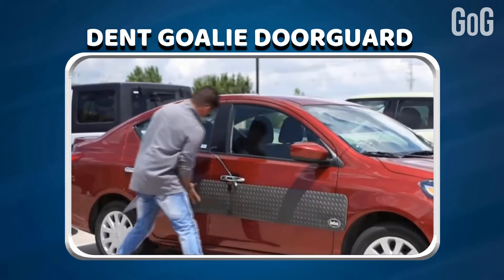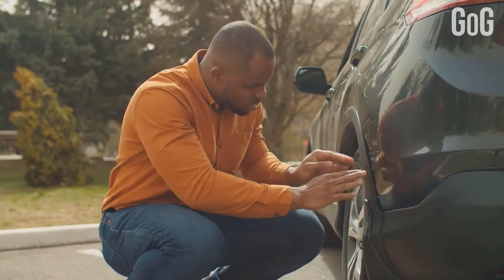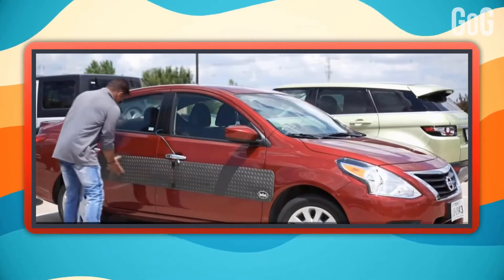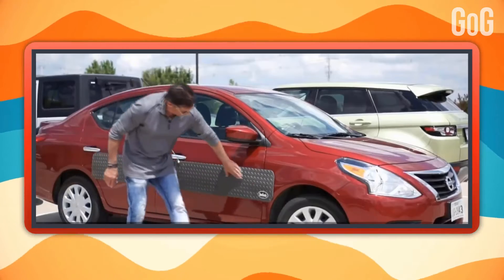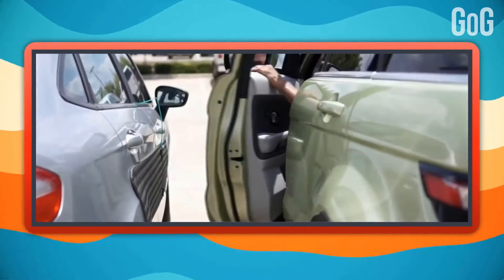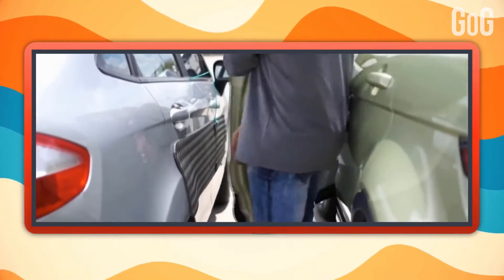Tent Goalie Door Guard. Imagine you park your new car somewhere and come back to dents and scratches — didn't that just break your heart? But you don't have to worry anymore. These car door guards are flexible, impact-resistant panels for protection when parked, shielding the most exposed areas of your vehicle and protecting it from unwanted dents and scratches. Now you can leave your car even in narrow space parkings without any risk of damaging your car body.